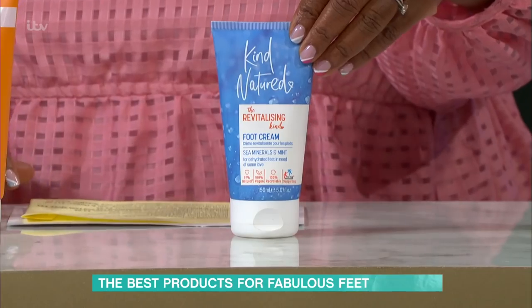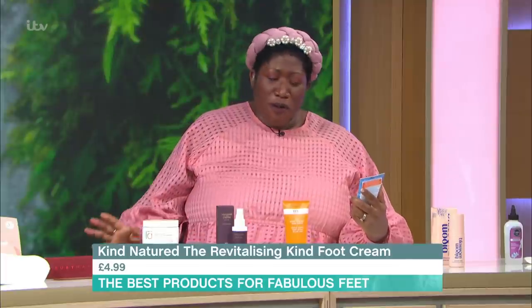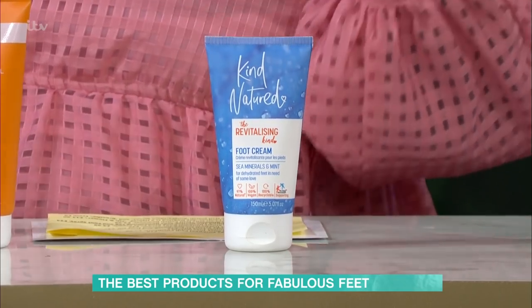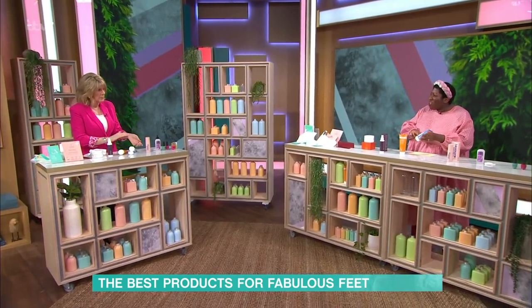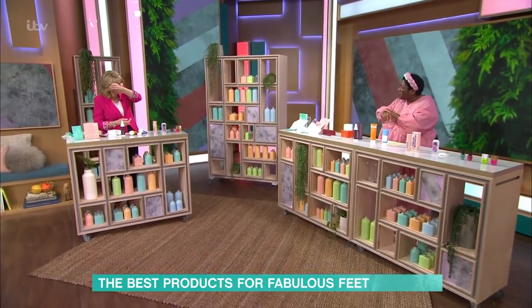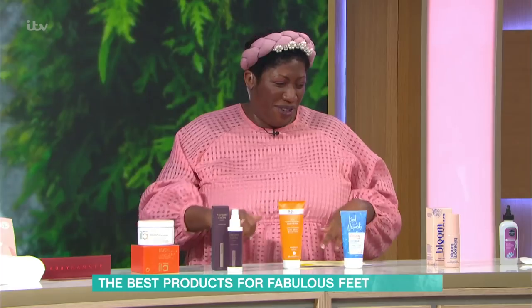I love this Kind-natured revitalising foot cream. Bargain - £4.99. Such a good price point. Sea minerals and mint, so really hydrating, nourishing, great quality, no nonsense in there. It can't get fairer than that. I love mint - it's so uplifting. When you have tired, heavy feet, mint is so great at revitalising. It's zingy, fresh, not too minty.